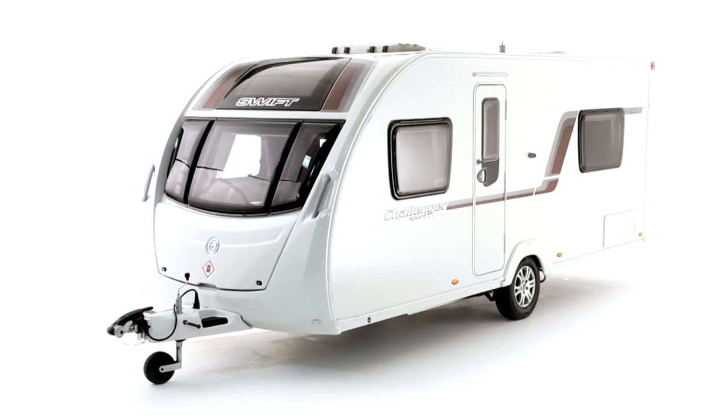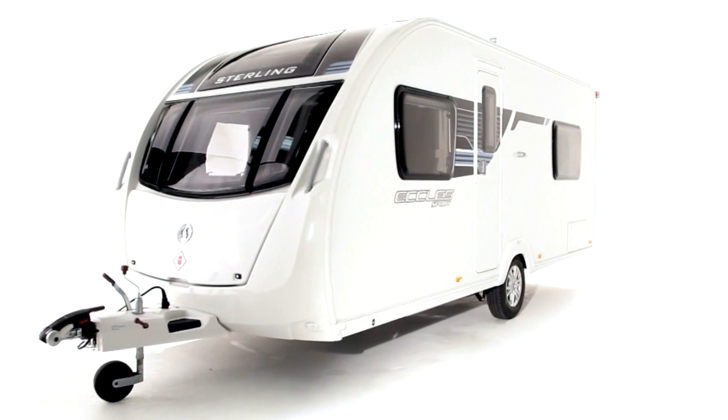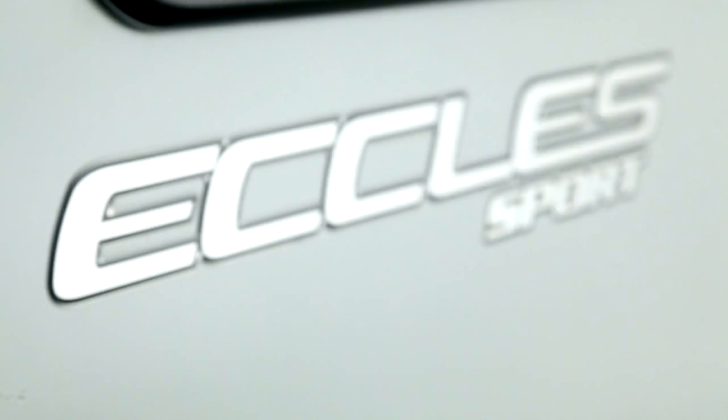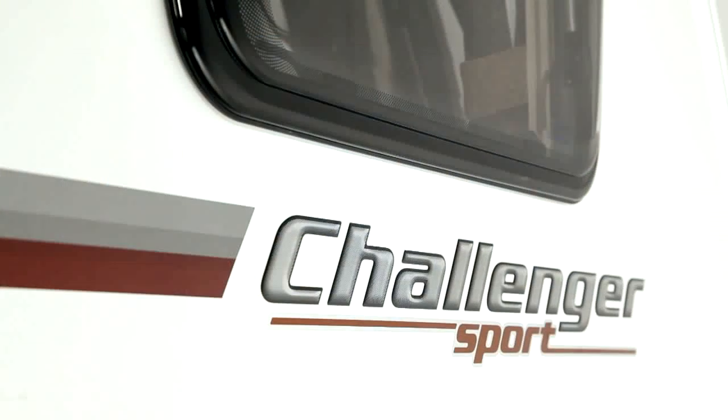The all-new Challenger Sport and Eccles Sport ranges bring exclusive modern styling and cutting-edge interiors to the mid-market price sector. Thanks to careful design optimisation, weights are a massive 35 to 50kg less than the Charisma and Europa ranges they replace, without loss of specification.